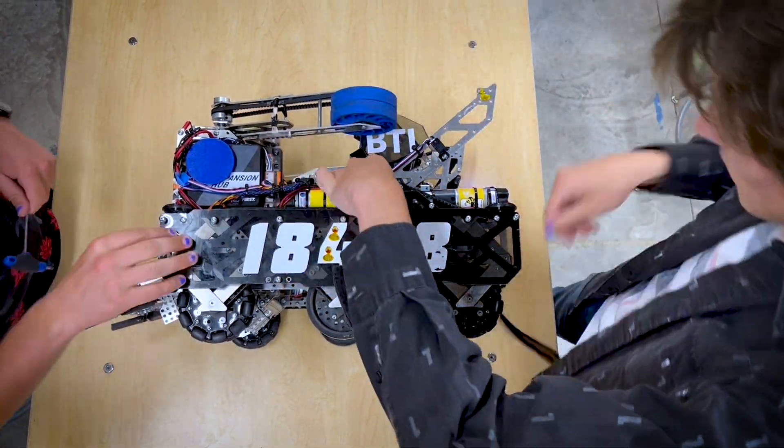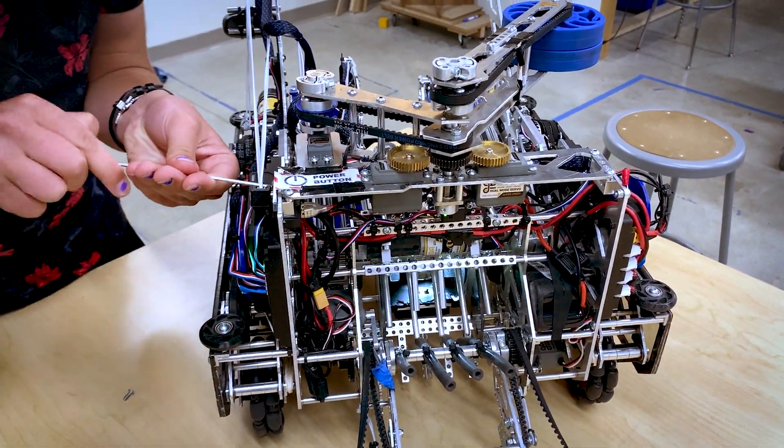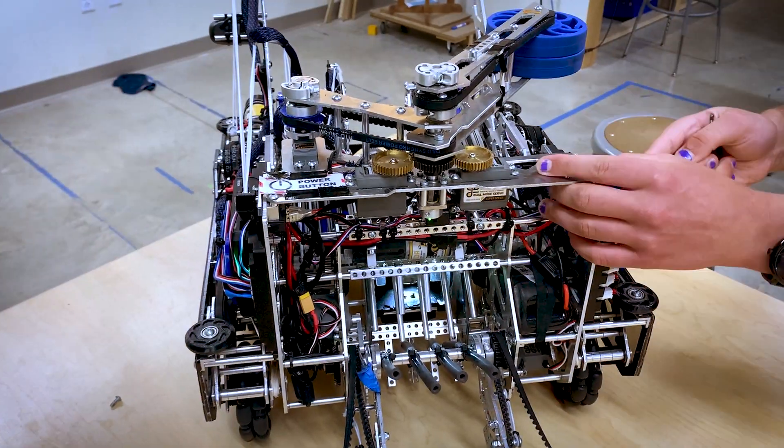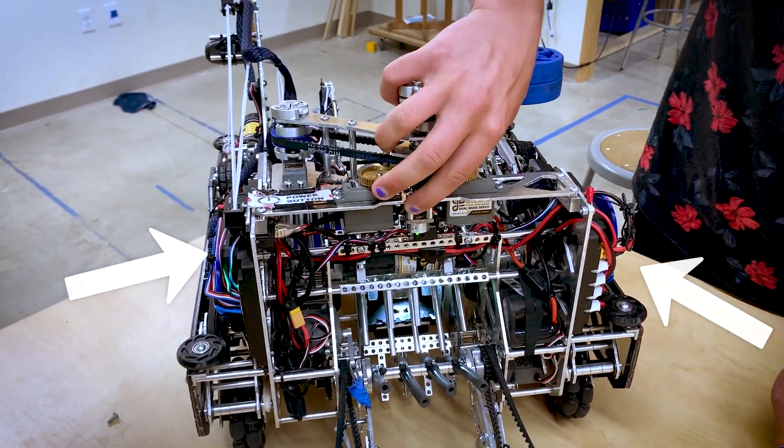For example, the outer plates come right off to provide easy access to the suspension pods, and the entire duck spinner assembly can be removed with just a few screws. Also, our control hub and all of our wires are easily accessible on the sides of the robot.